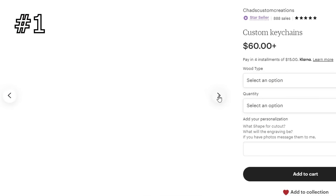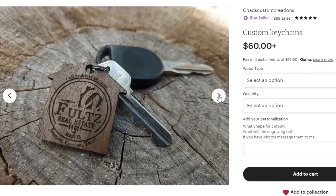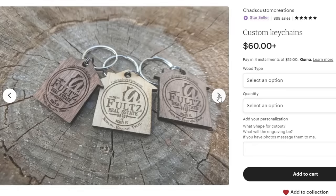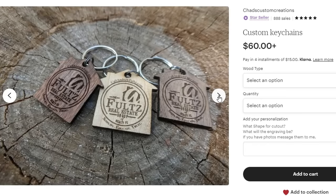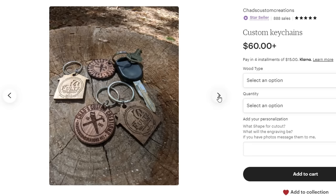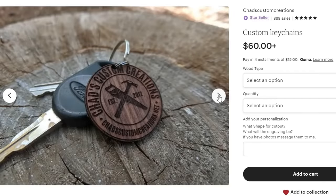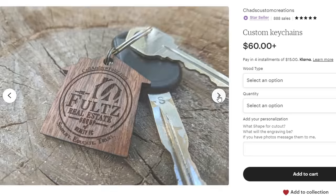The first one that we're looking at here is keychains. I got started with these from a realtor that contacted me wanting to put keychains on the keys that he would give to his clients who purchased houses. For these I cut out maple, mahogany, and walnut, and they cut out and engraved really easily.